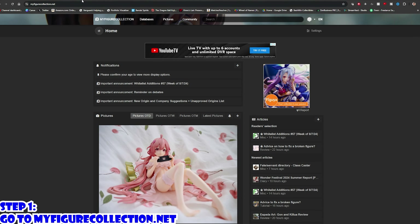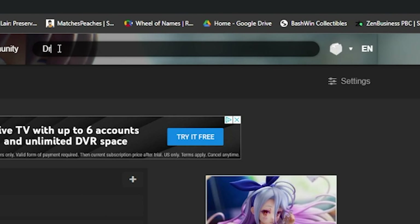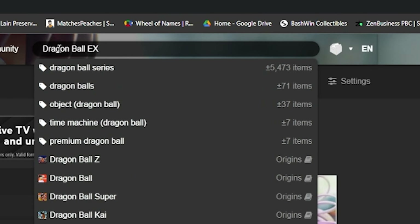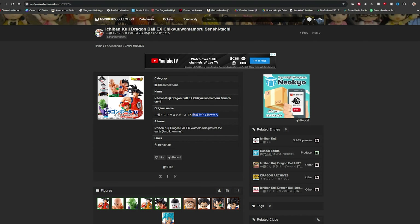Step 1: Go to MyFigureCollection.net and search for the figure or set that you're looking for. On this website, you can search for either the Kuji, series, character, or anime name. I collect Ichiban Kuji, so I'm going to search for the Kuji name. Once you find the Ichiban Kuji you're looking for, you can copy the Kuji's name written in the original Japanese kanji.